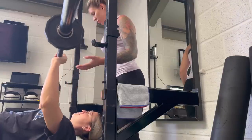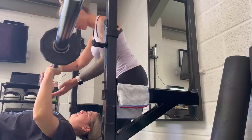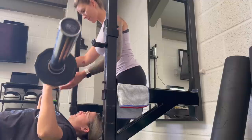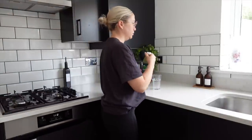Next thing I'm going to do is my PT session. I do this for 45 minutes a couple of times a week, so I'm going to do this quickly before I head back home and get on with some work stuff.